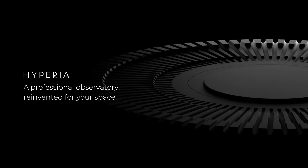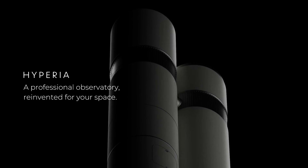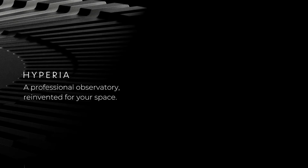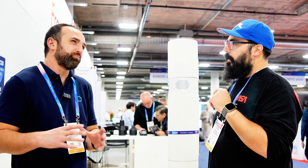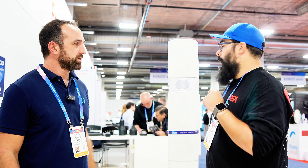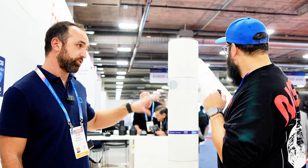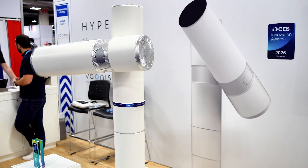This is Hyperia. We call it a smart observatory because Baonis has been building smart telescopes for 10 years now, changing the way people access astrophotography. We wanted to combine our expertise in smart telescopes with professional-level performance and technologies, and that's how we built Hyperia. It's a product built in collaboration with Canon — Canon optics, 17 lenses. It's actually a 150 millimeter refractor.